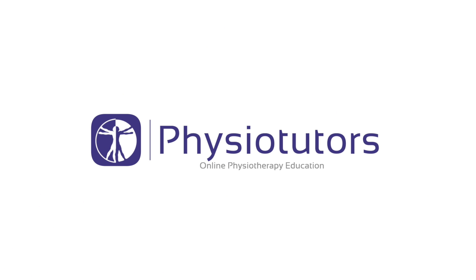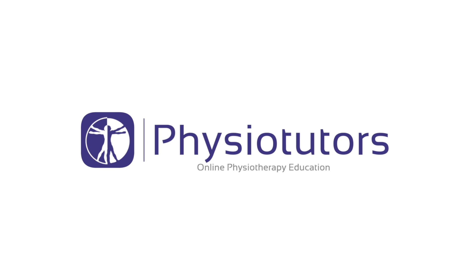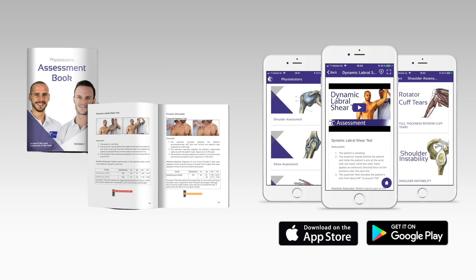In this video we are going to show you stretching exercises for thoracic outlet syndrome. Hi and welcome back to Physiotutors.